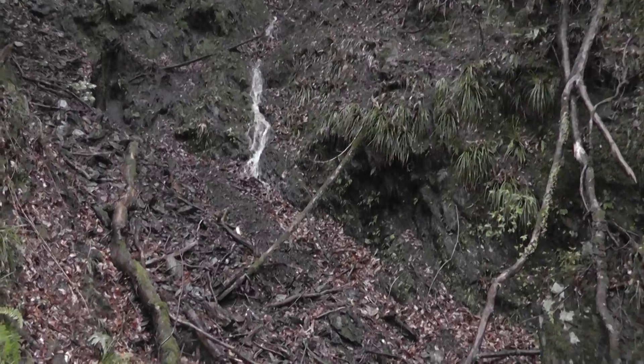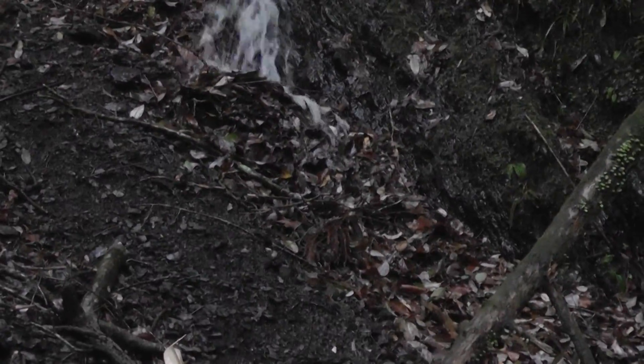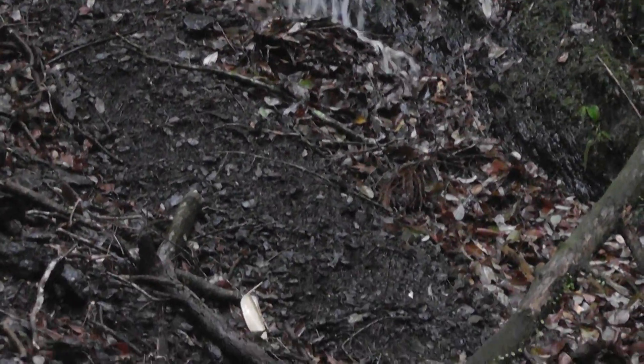You see that little waterfall? Look at how it interestingly just disappears into the debris. It flows right into the debris there — the debris being the rubble — it just disappears.